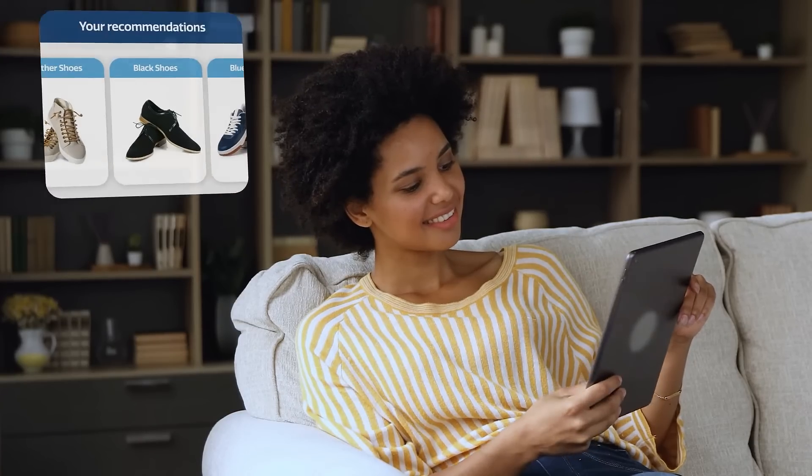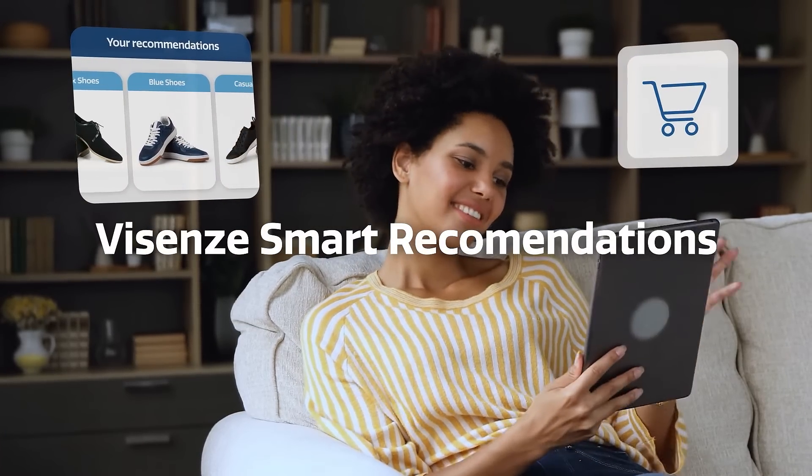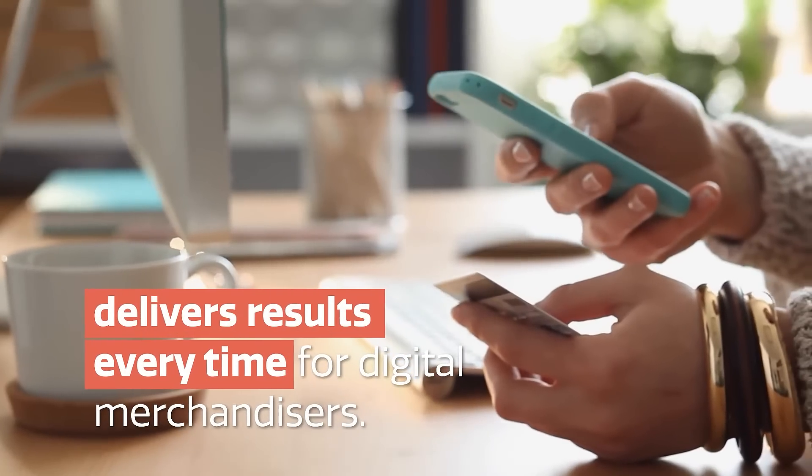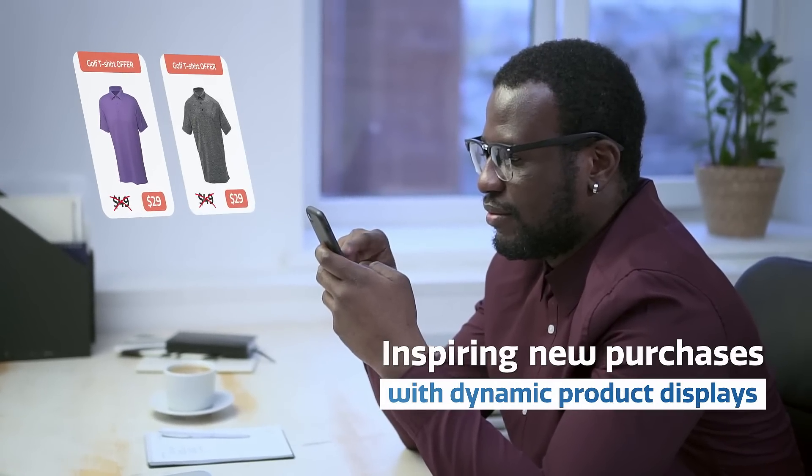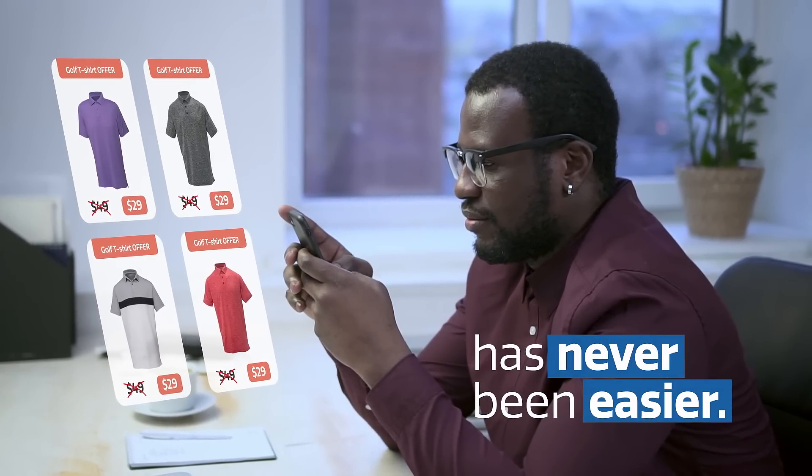Combining visual AI and machine learning, vSEN Smart Recommendations delivers results every time for digital merchandisers. Retailers and brands trust vSEN to have an immediate business impact with an increase in click-through rates, higher average order value, and more satisfied repeat customers. Inspiring new purchases with dynamic product displays has never been easier.